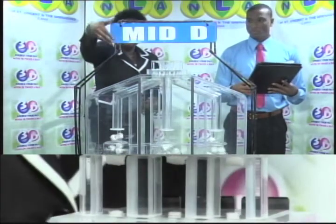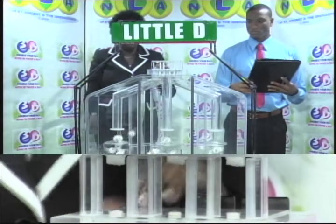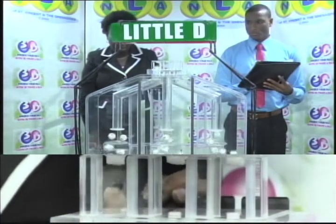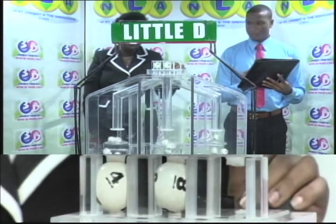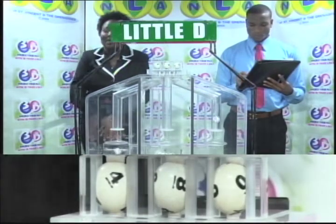Our third and final draw is for the Liberty winning number. First up: 4, 8, 0. The Liberty winning number is 4, 8, 0.